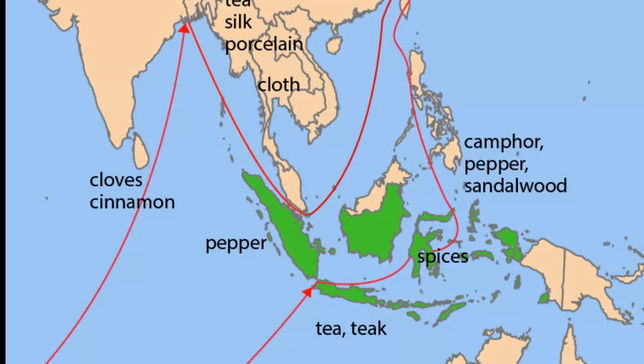So do you have any idea where the Dutch got their valuable pepper? Here we're looking at a map of Southeast Asia — the green islands are modern-day Malaysia and Indonesia — and the arrows point to the path of Dutch trade routes. At least for one part of their history, that is where they got their pepper from.